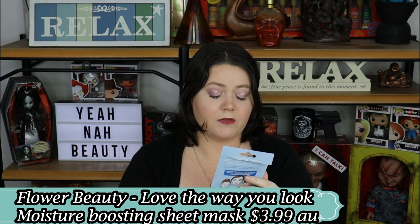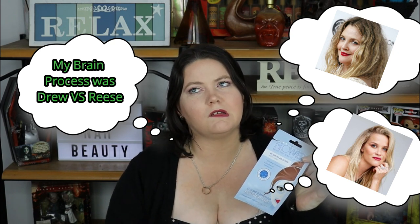The first mask I want to talk about is the Flower Beauty Moisture Boosting Sheet Mask — that's Drew Barrymore's brand, which our local Chemist Warehouse just started stocking. It was relatively cheap so I brought it home. Whilst I don't hate it, it's not my favourite. It didn't blow my mind. In fact, I remember a little bit of tingling on my sensitive skin but nothing worth writing home about. So back to the drawing board on that one.